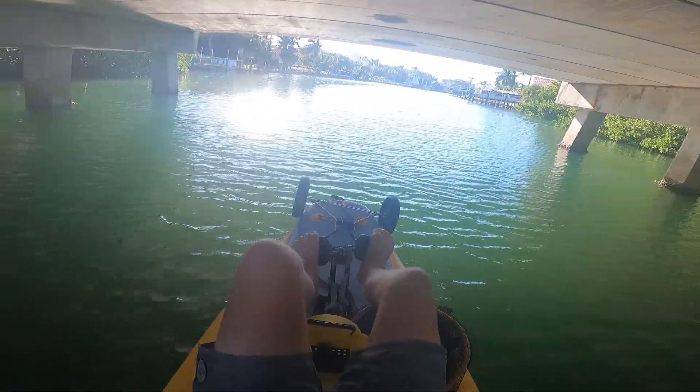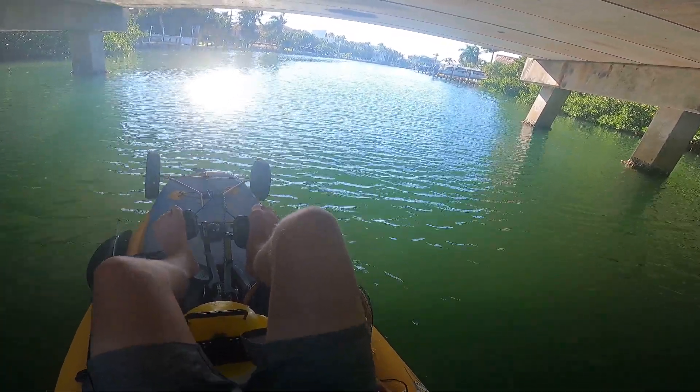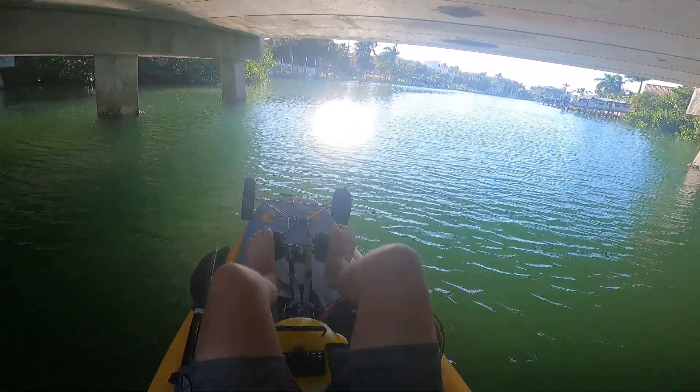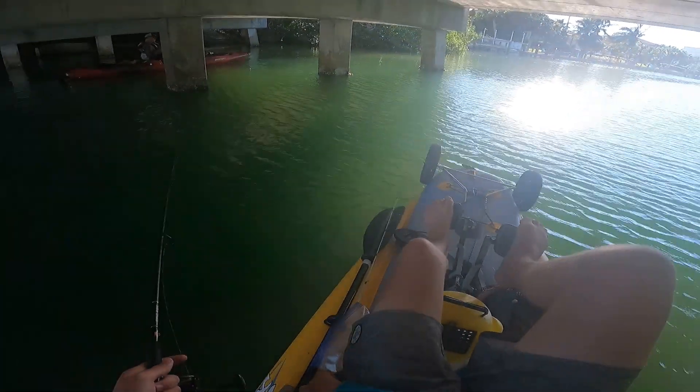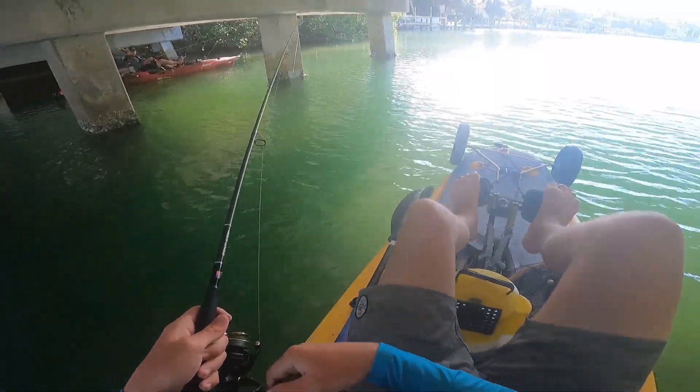There are some solid mangroves in there. If I don't get one here soon, I might just work some of those docks. That first one with the pontoon — there's usually a school of them. The right side's usually a little deeper than the left one, so the sheepsheads mainly stay on that right side.